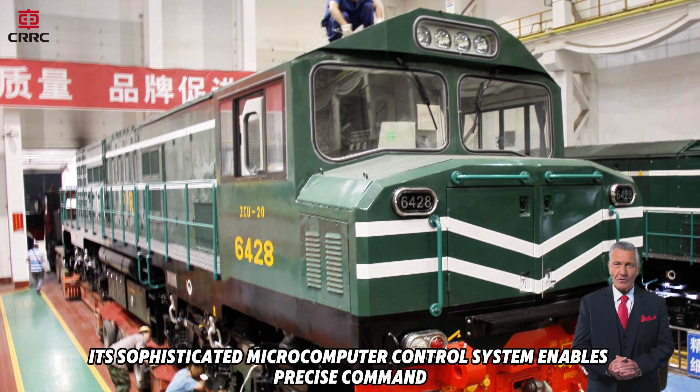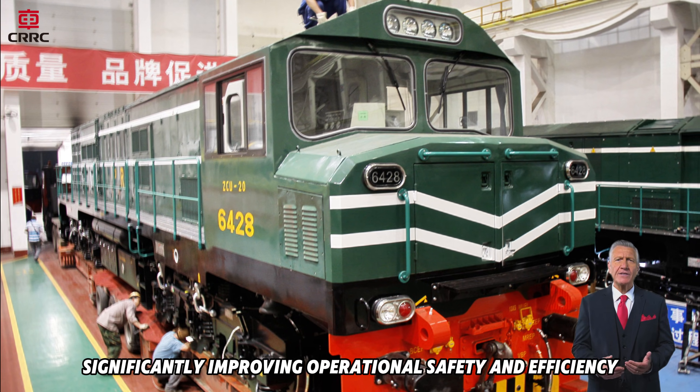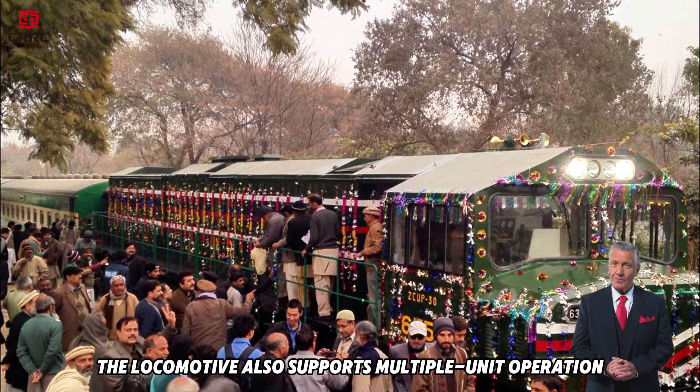Its sophisticated microcomputer control system enables precise command, real-time monitoring, and advanced fault diagnostics, significantly improving operational safety and efficiency.